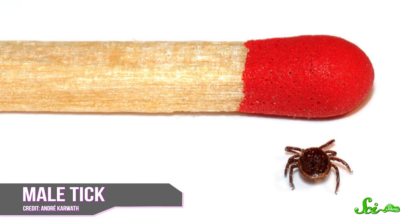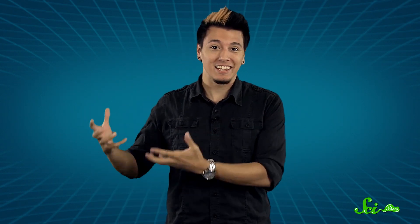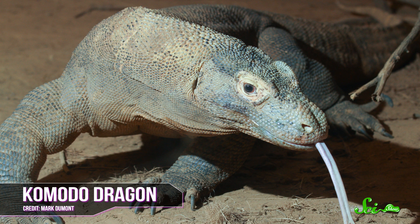Their bodies tend to be small and flat, sometimes no bigger than a sesame seed. They're stealthy, hearty, and have a vice-like grip on their hosts. Some species have even adapted to blend in with their hosts' bodies, including one that looks exactly like the scales of the Komodo dragons that it feasts on.